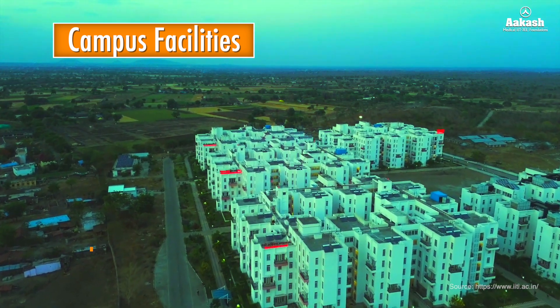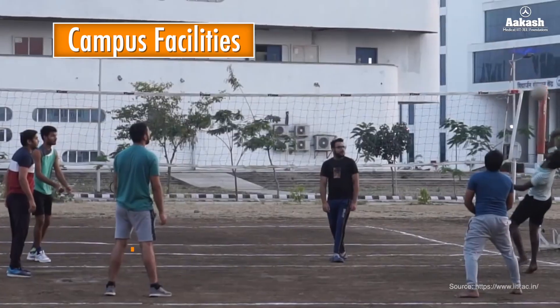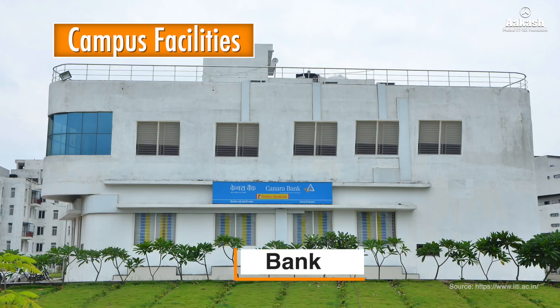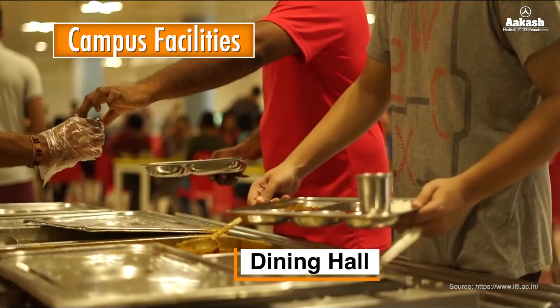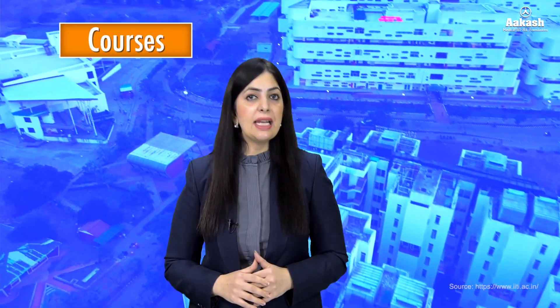The campus provides all basic facilities such as hostels — currently there are six hostels and accommodation is provided on a sharing basis — 24-hour high-speed internet, indoor sports facilities, common room facility, laundry facility, plus a bank, post office, utility store, eateries, dining hall, and salon in close vicinity.